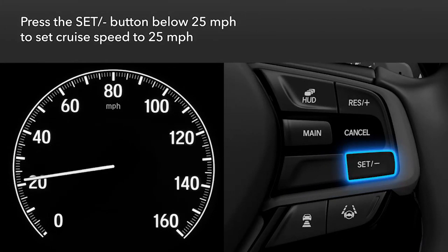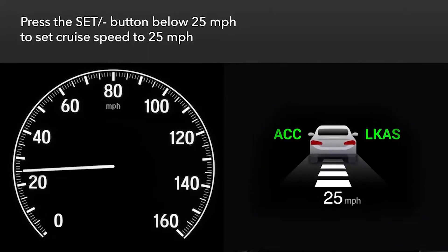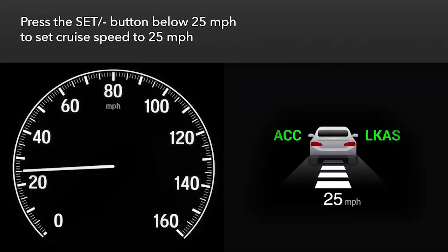Note that if you press the set minus button when traveling below 25 miles per hour, the cruise speed will be set to 25 miles per hour.